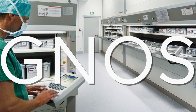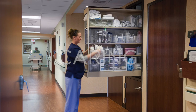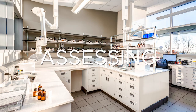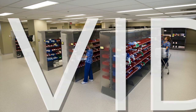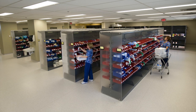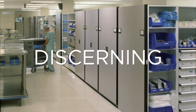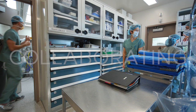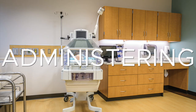Storage is diagnosing, caring, assessing, prescribing, providing, healing, discerning, collaborating, transforming, administering.